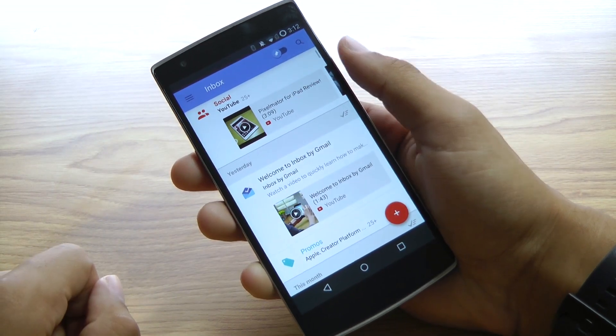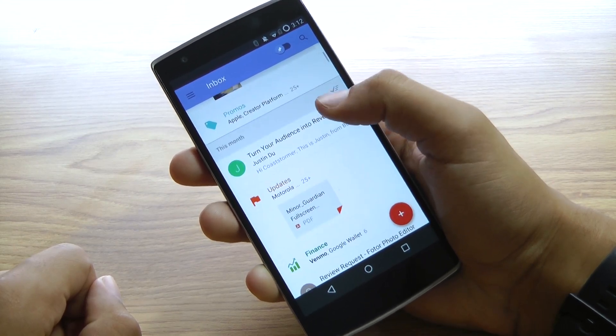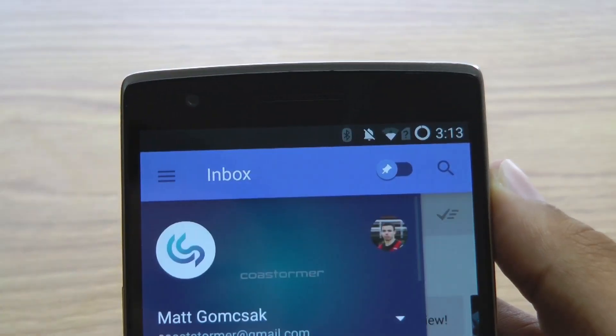Built by the Gmail team and years in the making, Inbox has been made to fit your life by keeping your emails organized to help you get back to what matters. Inbox is both modern and colorful.